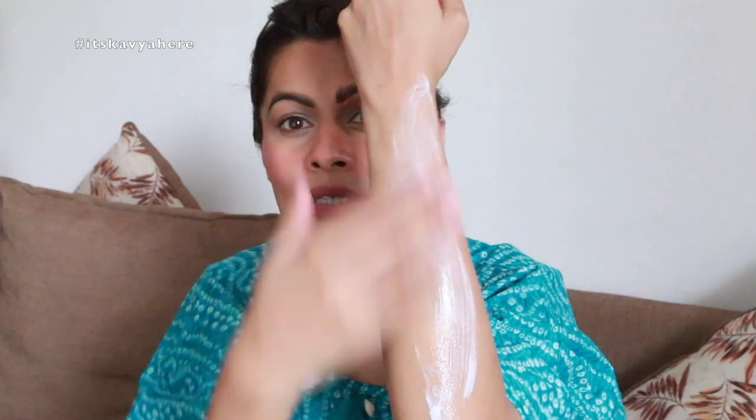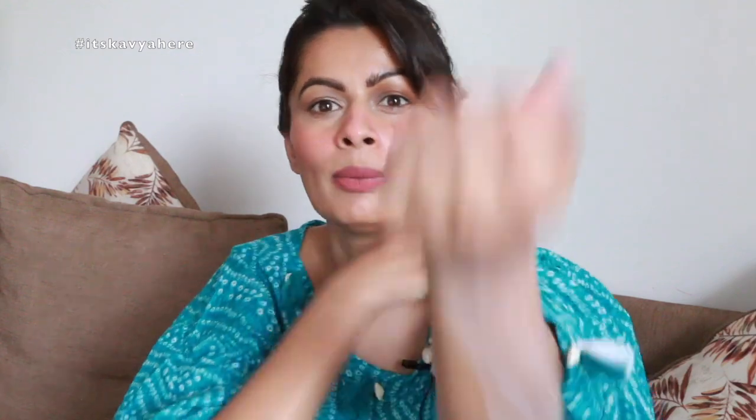Let me show you the consistency on Kabir. Look at it — it is very lotion-like. You just need a little bit for your baby. Even a small amount can cover a whole body, so you just need a teeny tiny amount for your kid.